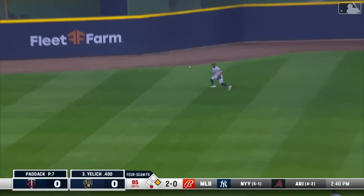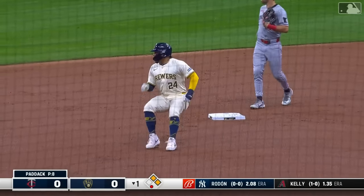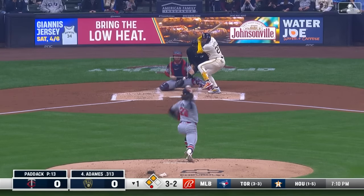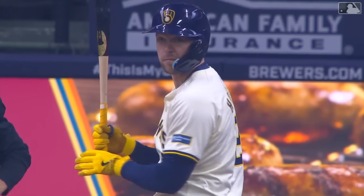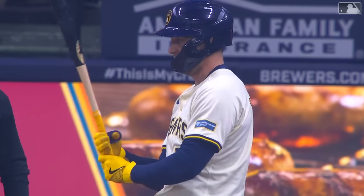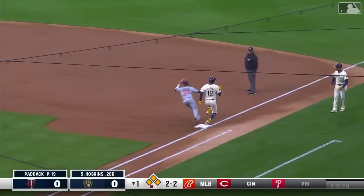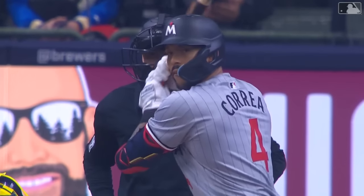Contreras content with just one base. Paddock into the stretch against Yelich, ahead two and oh — and he hits a bullet to left center, a base hit. That ball was smoked off the bat of Christian Yelich. Hoskins hits into a pair of double plays on the season, and the Brewers strand a pair.